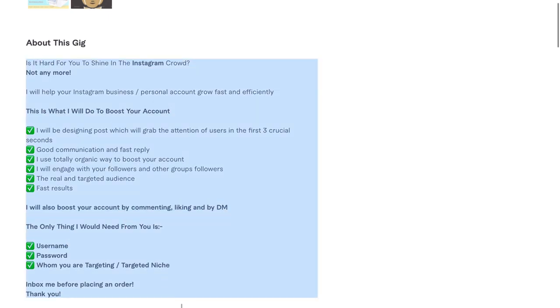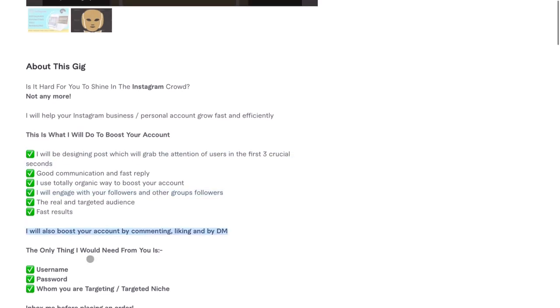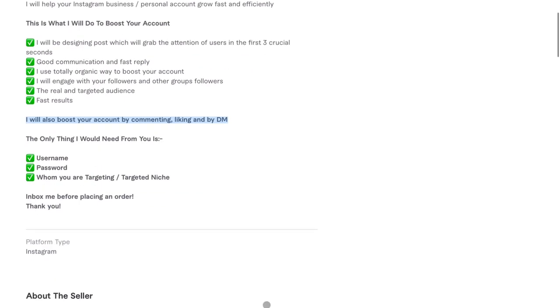I think this description is actually really good. Maybe sharpen up a few points — for 'the real and targeted audience,' maybe instead say 'there will be no spam or fake users used in the strategy.' When you say 'fast results,' be a little more specific, like 'most of my clients can expect a 10% increase in the first three months of working with me.' For the engagement line, try: 'I'll boost your account following by commenting on related posts, liking posts on other profiles, and by DMing people who might be a good fit to follow your brand.' Otherwise, pretty good.